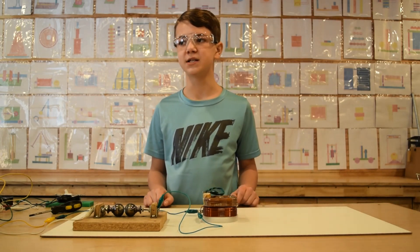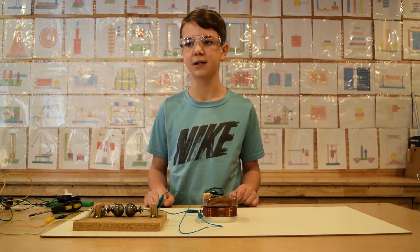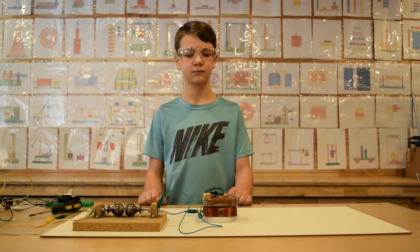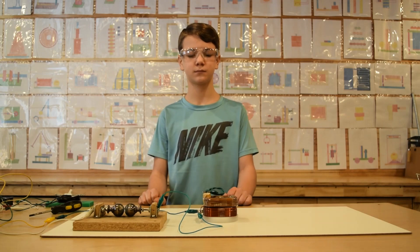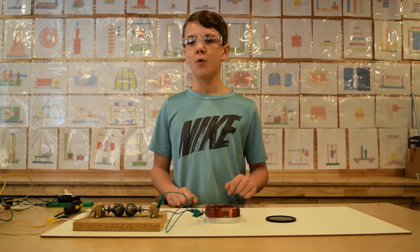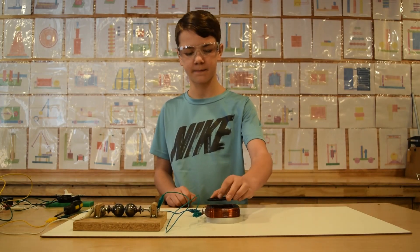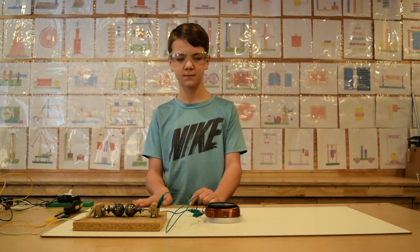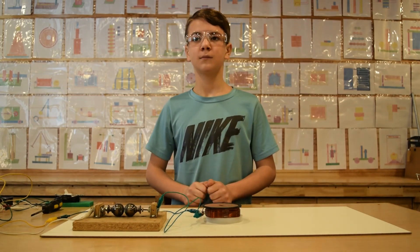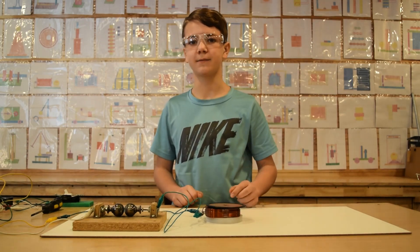Watch what happens this time — both coils are energized and repel each other through induction and Lenz's law. Here we have an aluminum disc that we will repeat the experiment with, and here we have a heavy copper disc that we will also repeat the experiment with.